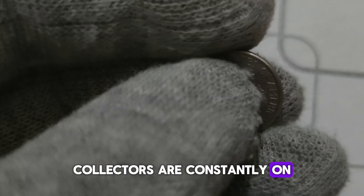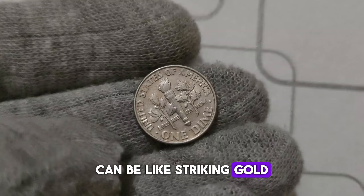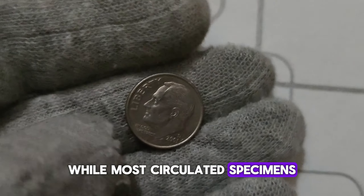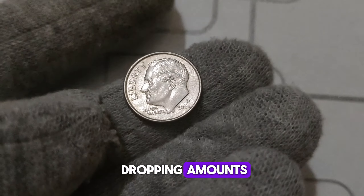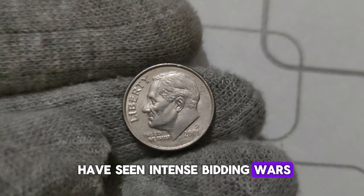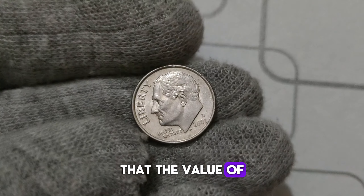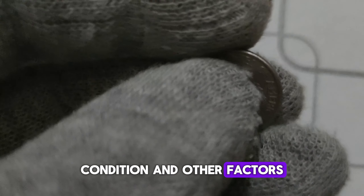Collectors are constantly on the lookout for these elusive dimes — finding one in pristine condition can be like striking gold. While most circulated specimens may fetch a few dollars, high-grade uncirculated examples have sold for jaw-dropping amounts, reaching into the millions. In recent years, auctions have seen intense bidding wars over these rare dimes, with prices soaring to record-breaking levels. It's essential to remember that the value of any collectible coin can fluctuate based on market demand, condition, and other factors.